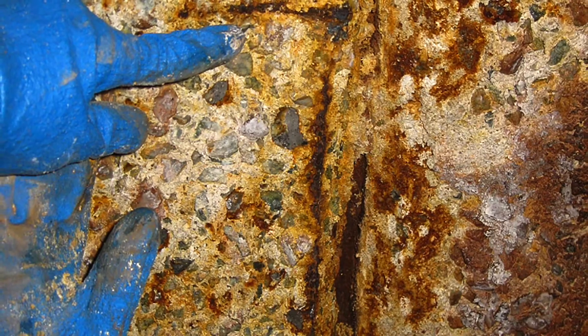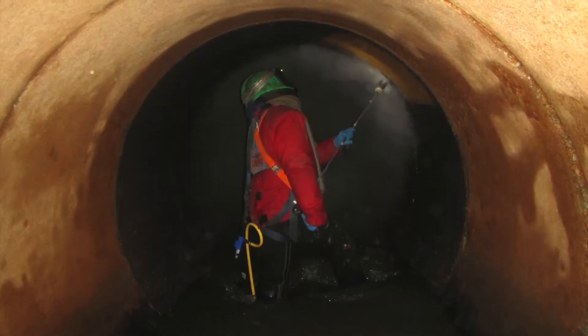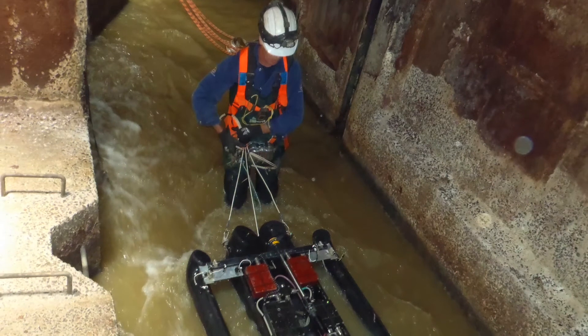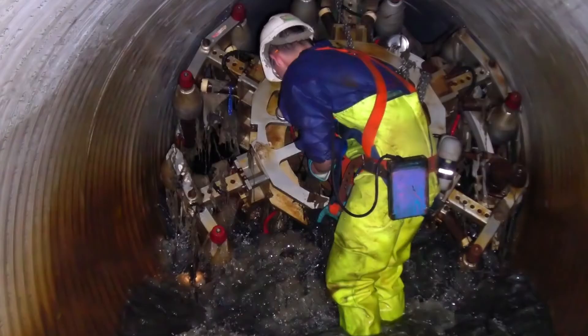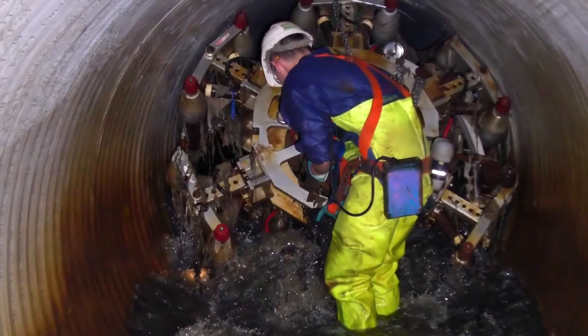Ancillary work involved the repair of maintenance holes, including application of a new protective coating, repair or replacement of lids and internal fixtures such as ladders. The contract also called for lining of a 72.5-metre section of 750-millimetre diameter salinose fibre reinforced concrete pipes, along with the rehabilitation of access holes.